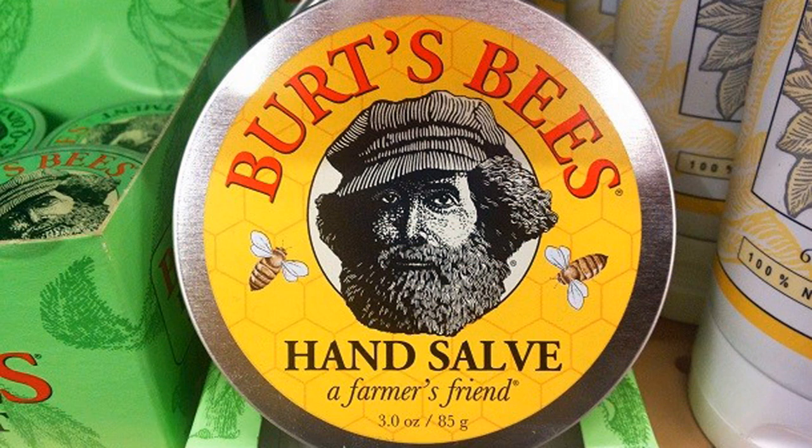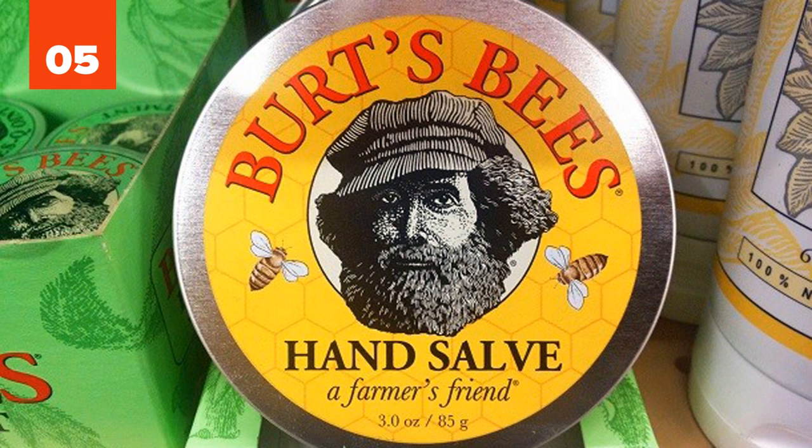5. A Homemade Lip Balm. Many people experience dry or chapped lips in the winter months and frequently turn to lip balms to ease the discomfort. But did you know that you can make your own soothing lip balm at home? Mixing honey with beeswax, cocoa butter, vitamin E, and olive oil will keep your lips moisturized and comfortable.